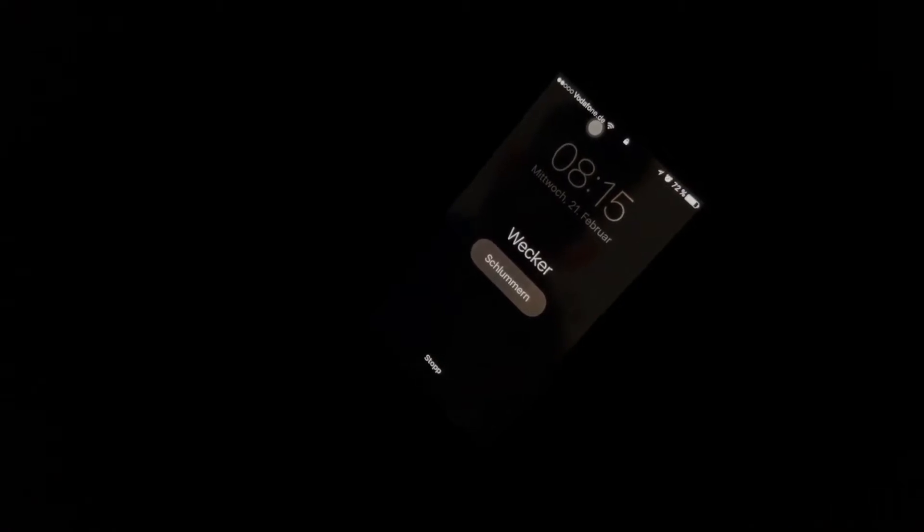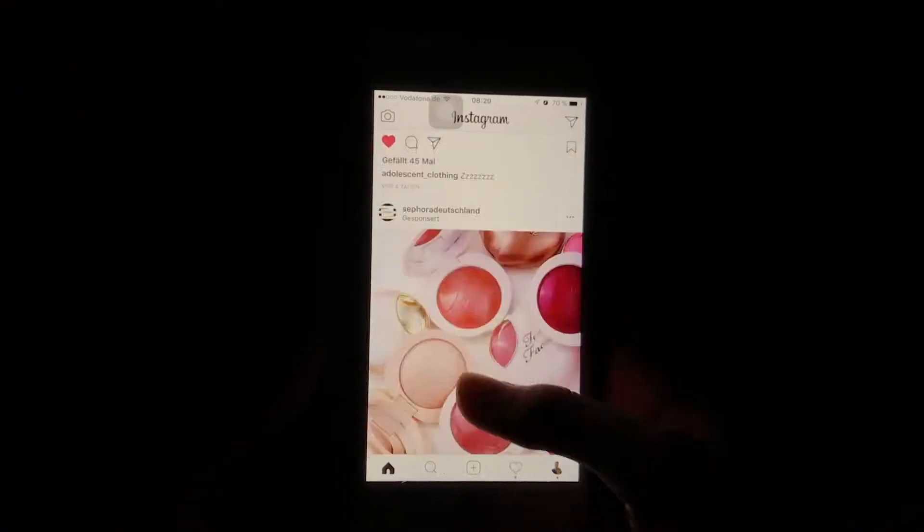Typically my days start at around 8:15 a.m. I spend about maybe 10 minutes scrolling through Instagram, Facebook, and replying to Snapchats before I actually get up.